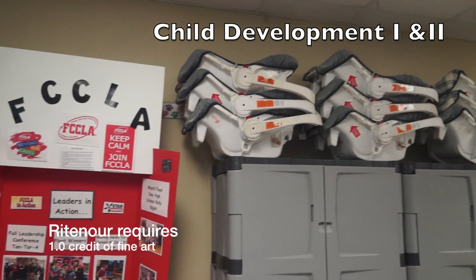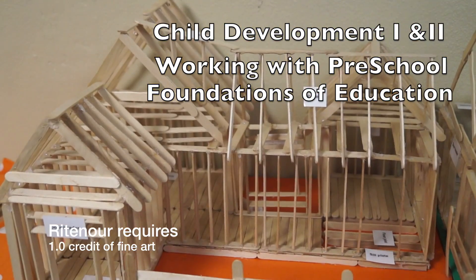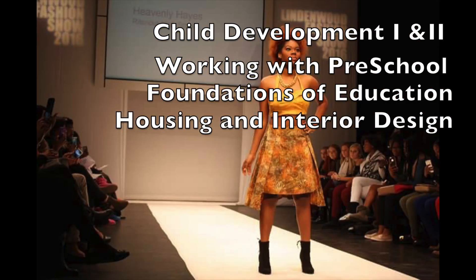We have Child Development 1, Child Development 2, working with preschool, foundations of education, housing and interior design, as well as fashion design.